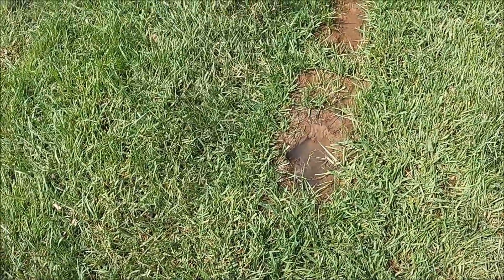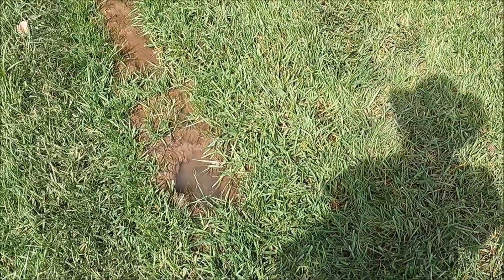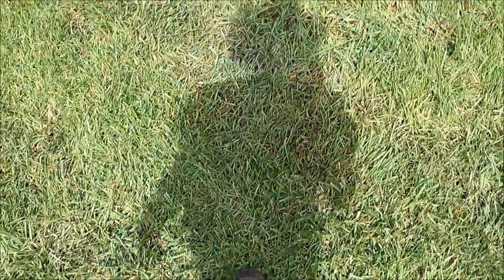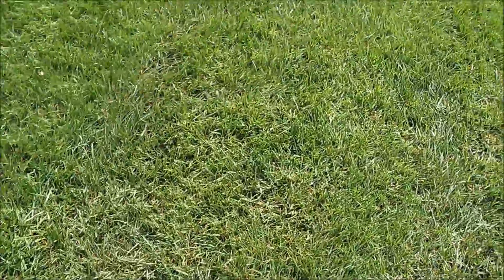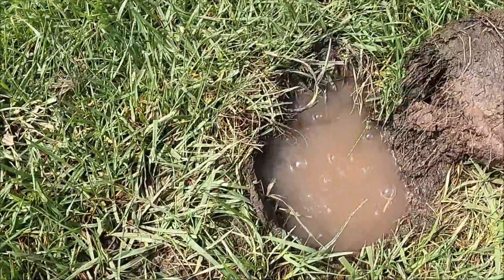I'll state for the record that the moles aren't responsible for this leak. I then noticed that all of the ground around this area — probably a good 40 feet in every direction — is like walking on a waterbed.